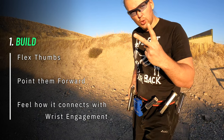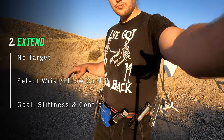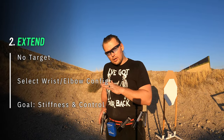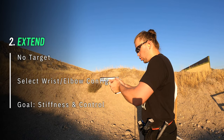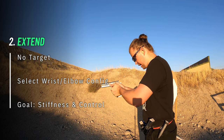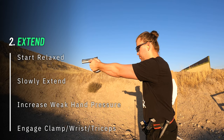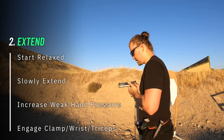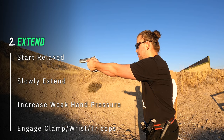We're starting to get to step number two: extend. Again, we're not working with a target yet, not even using a clear background. We're still looking at our hands. After you have rebuilt your grip with finger on the trigger, you need to find your wrist and elbow configuration for optimal stiffness and control. Just look at your hands, relax them a little bit, then push them forward and start engaging your tricep. You should be able to relax closer to your chest, then combine grip, wrist, and elbow engagement at full extension.